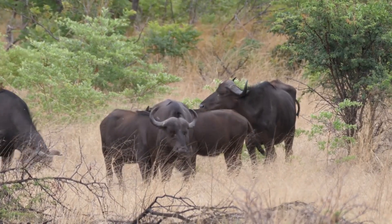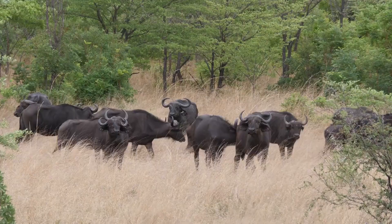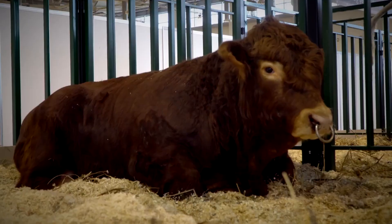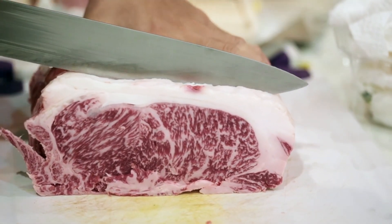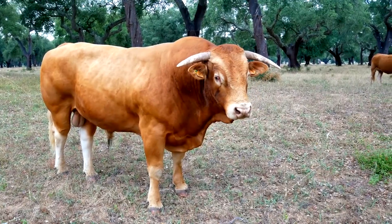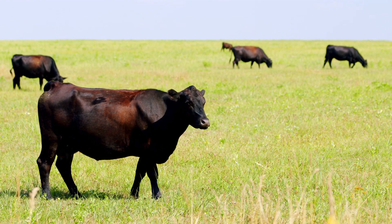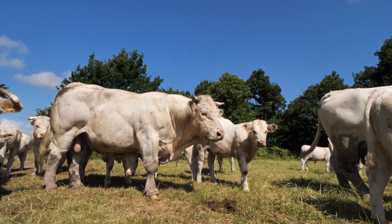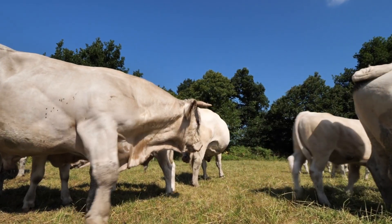Buffalo — a lean alternative — is lower in fat than beef, comparable to bison but not as widely available. Rich in minerals, it contains zinc, selenium, and phosphorus, which aid in immune support and metabolism. Beef is nutrient-dense but higher in fat. More marbling means a richer taste — fat contributes to the juiciness and flavor of beef. High in creatine and zinc, it supports muscle recovery, brain function, and immune health. Grass-fed beef has higher omega-3s, but grain-fed beef has higher saturated fat, which may impact heart health. Some beef cattle are given growth hormones to speed up production, which raises concerns for long-term health.